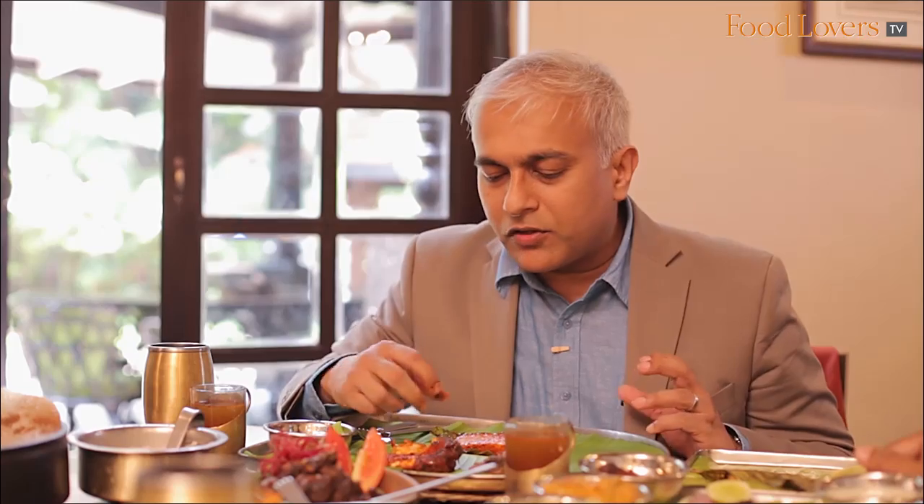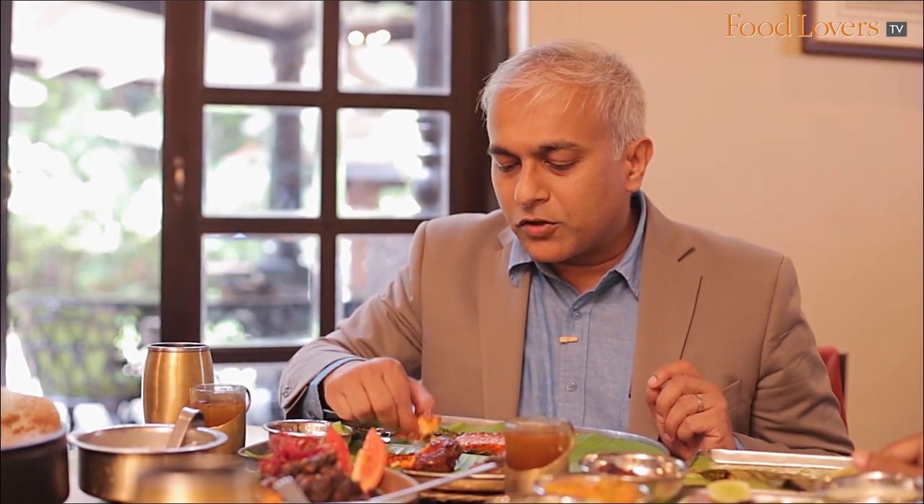Each time I come here I have to have a portion of this. Beyond the spices and the masala, I think it's also the way the prawn is cooked. It's got this nice crunchy exterior, and then it's juicy inside, with all the flavours of the prawn intact.